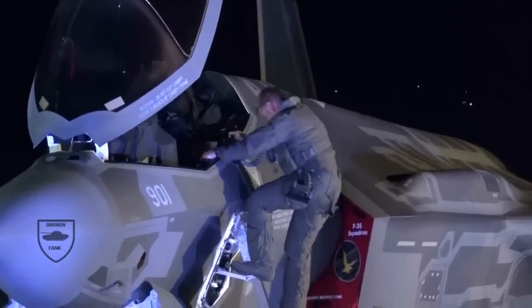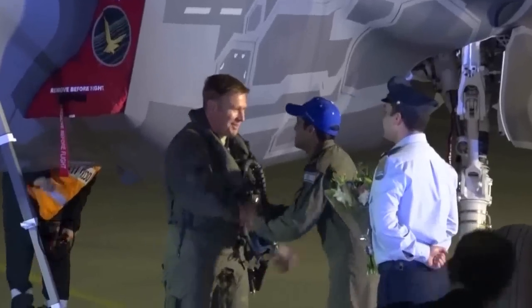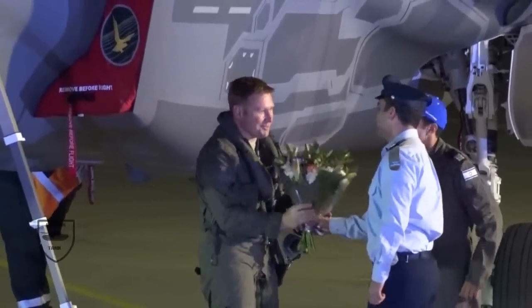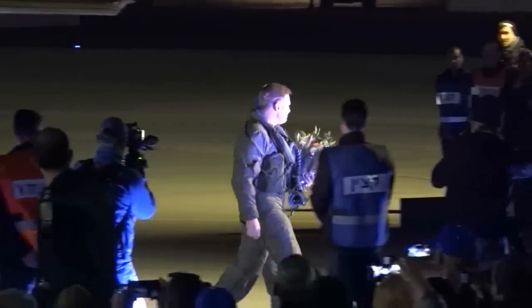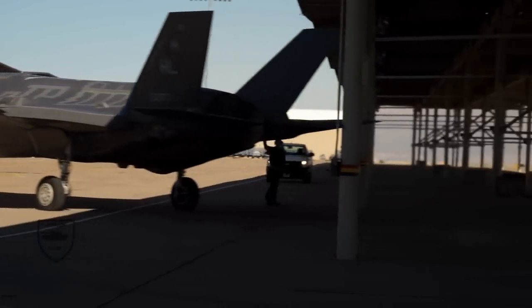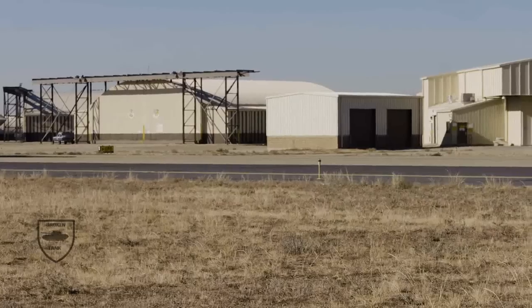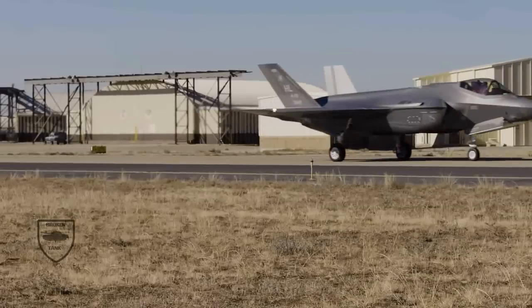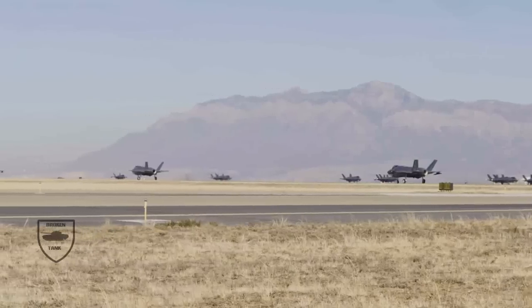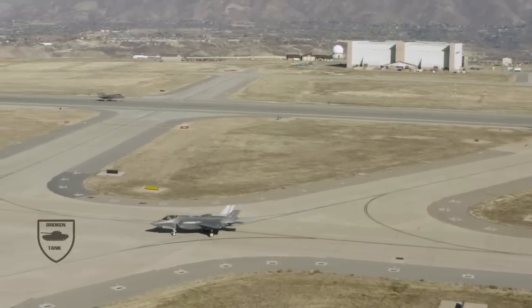There already exist methods for detecting stealth fighters, including long-range infrared sensors, electromagnetic sensors, and low-bandwidth radars, though all have significant limitations. More exotic technologies such as quantum radar are also under development. The IDF particularly values the flexibility to install plug-and-play defensive countermeasures such as jamming pods as they become relevant and available. Israeli firms Elbit and Israel Aerospace Industries are major developers of such systems. However, due to the F-35's highly fused avionics, such plug-and-play support needs to be built into both F-35 software and apparently even the airframe.